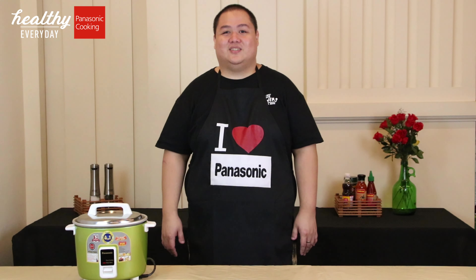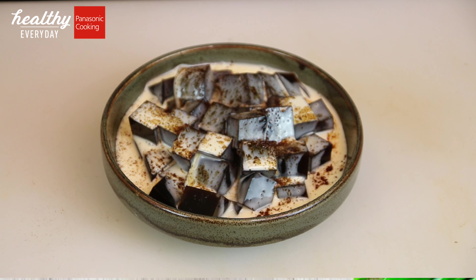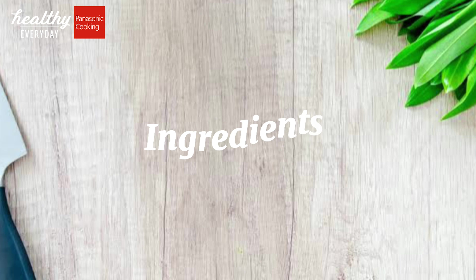Are you ready? So for today, we'll create a delicious but simple recipe using this reliable Panasonic rice cooker. And this would be coffee jelly.